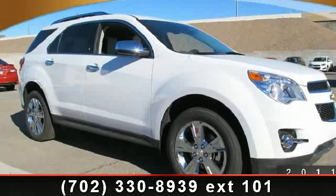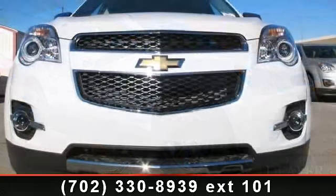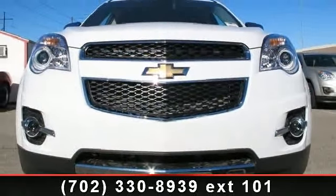Arrive in style with this 2013 Chevrolet Equinox. If you are looking for an automobile with great features, look no further.